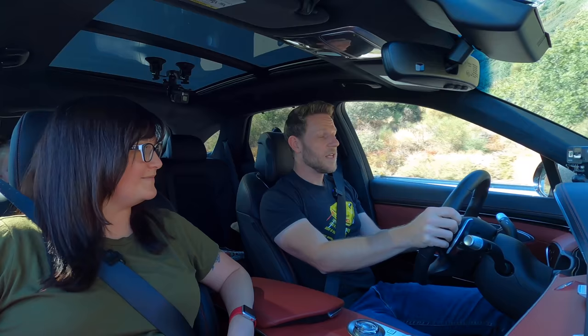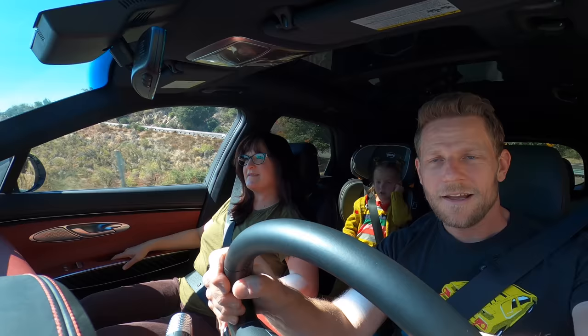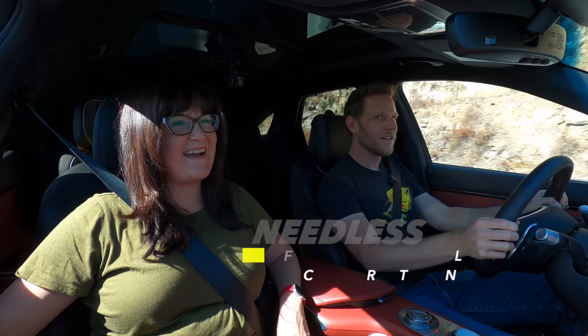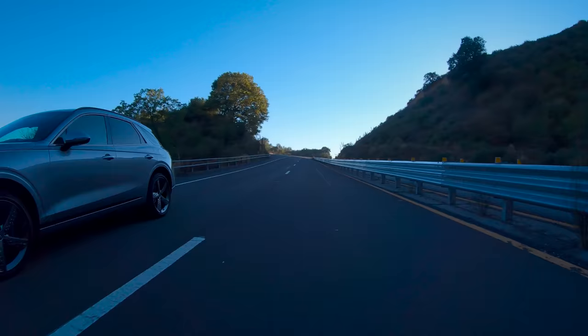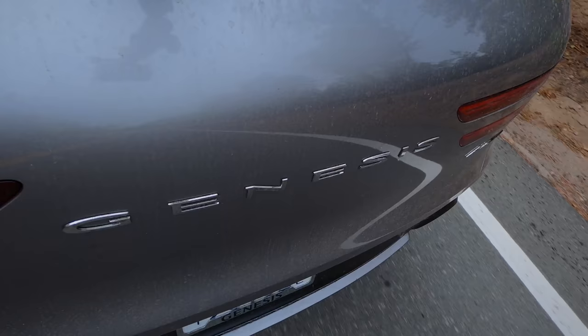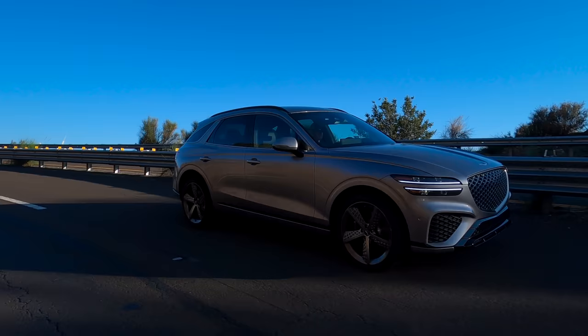We're driving the V6 — a 3.5-liter V6. Putting it into Sport Plus, punching it out of a left-hander — the V6 is capable of generating real fun. It sounds fun too. I think the 3.5-liter V6 is pretty fantastic — a ton of power, certainly for our needs. It's matched by brakes that have a very firm, very confident feel. This is a great driving package overall.